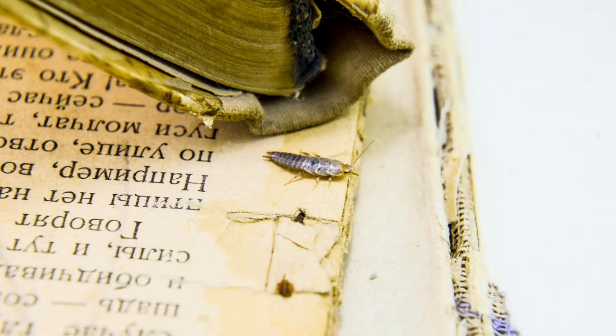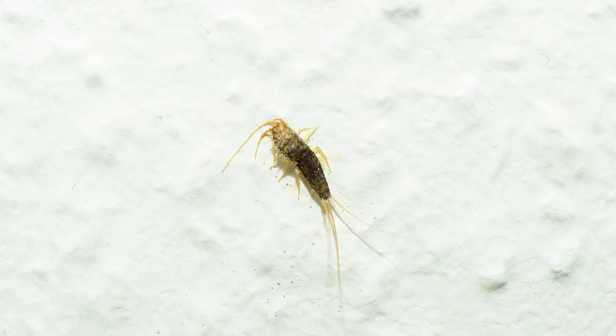They leave behind stains and skin. Silverfish can leave behind yellow stains on your belongings, floors, and walls. If they're molting, you may find their skin or scales too.